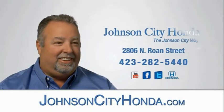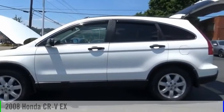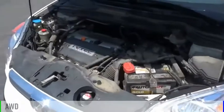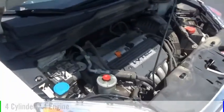Johnson City Honda, Johnson City. Stop by and take a look at the 2008 CR-V. This vehicle is powered by an all-wheel drive, 4-cylinder, 2.4-liter engine, and comes with a 5-speed automatic transmission.